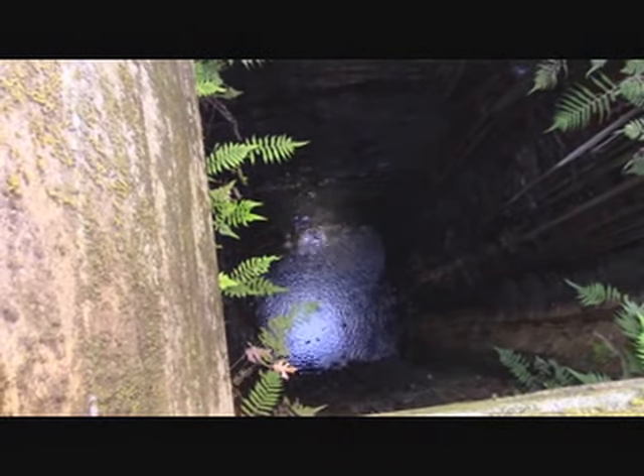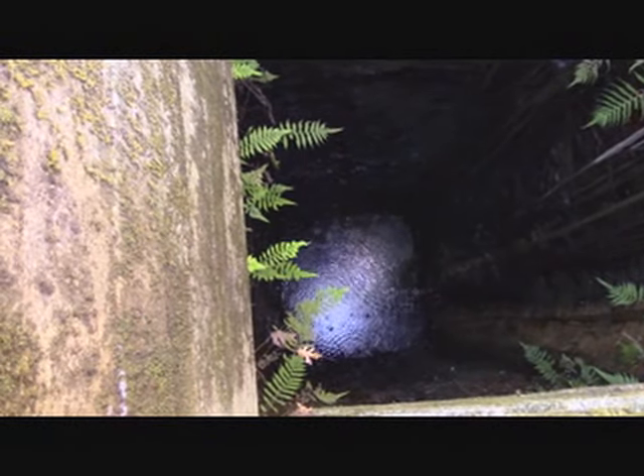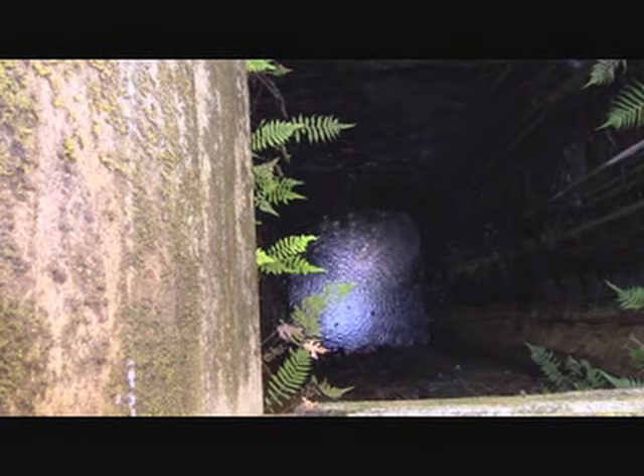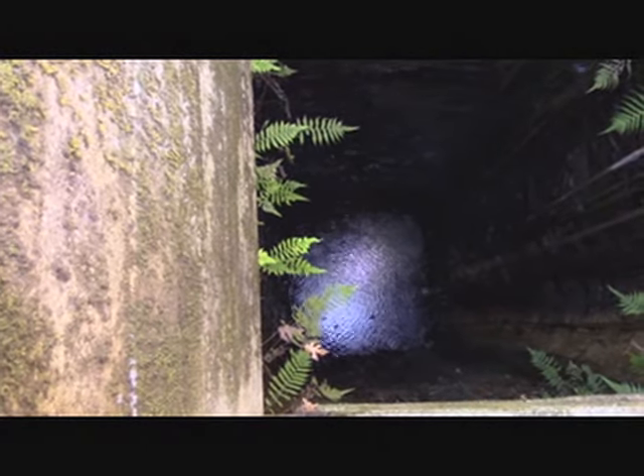That's pretty dangerous, so we don't want to give out the location of where this mine is in the woods, just for that reason. We just wanted to come see it.